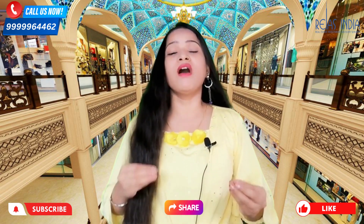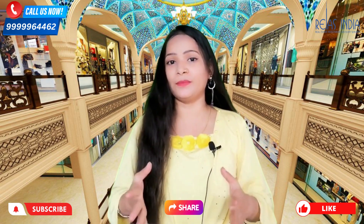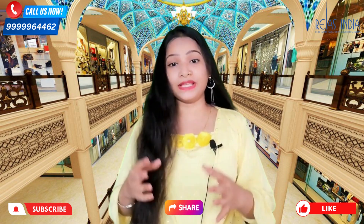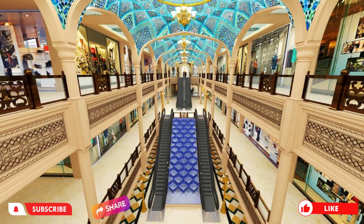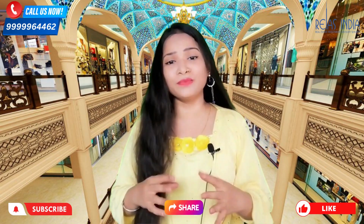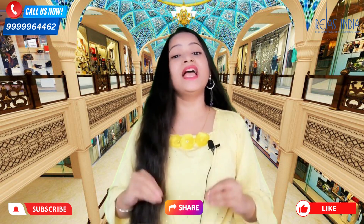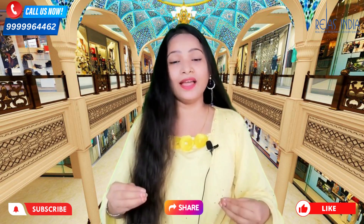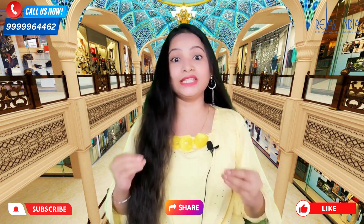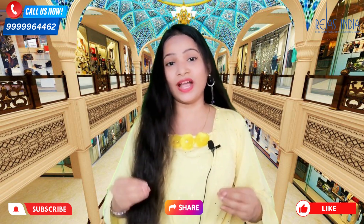There are a lot of facilities here and a lot of space. Chandni Chowk is an area where people are very interested in shopping because you can see all kinds of things here and you can purchase everything you need from here.